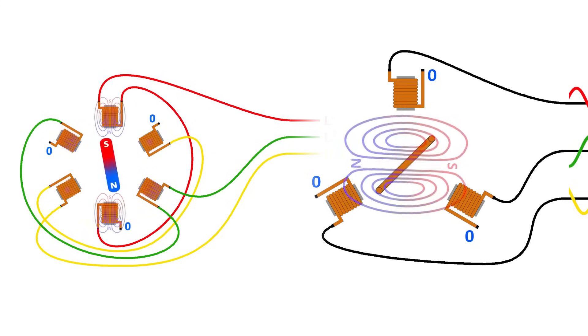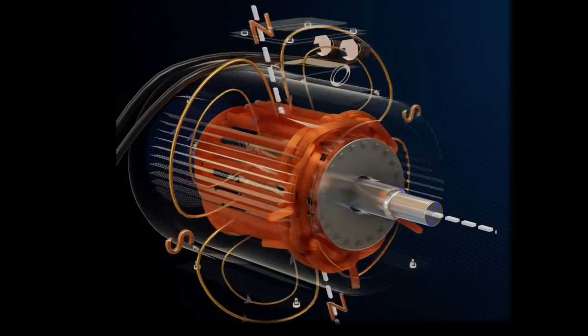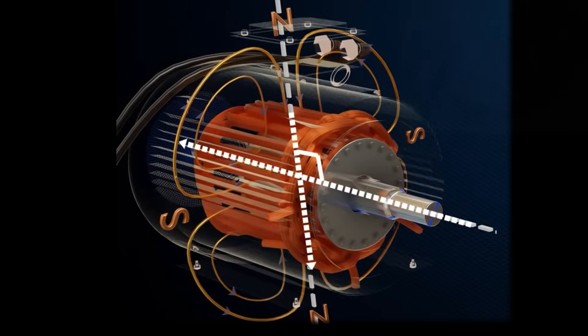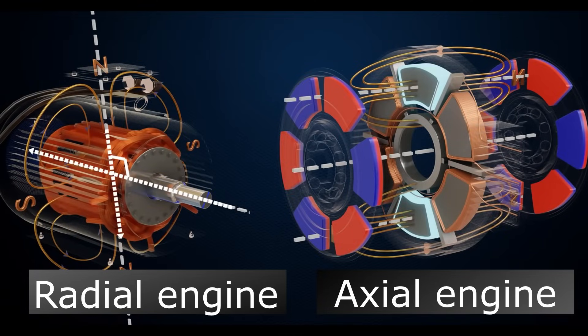Electric motors are also often divided into radial and axial types. In radial motors, the magnetic flux is perpendicular to the axis of rotation, meaning the stator is shaped like a donut with a rotor in the middle. In an axial flow motor, the magnetic lines of force run parallel to the axis of rotation.